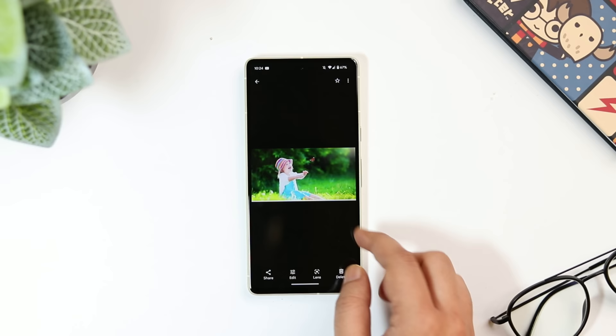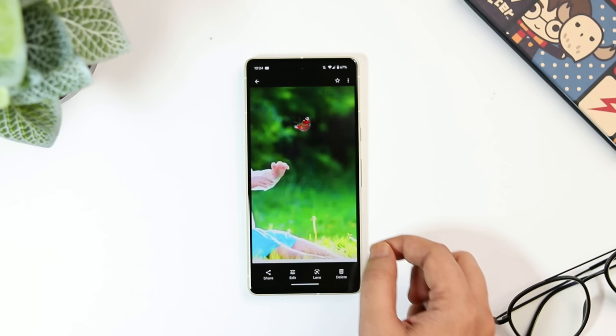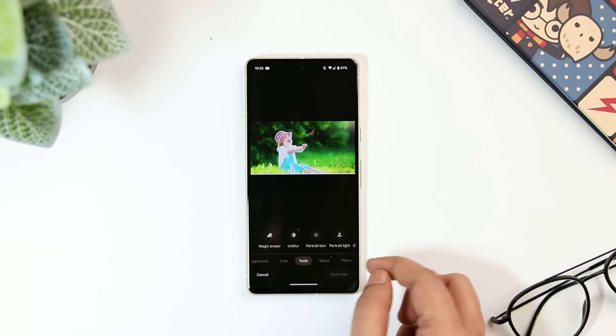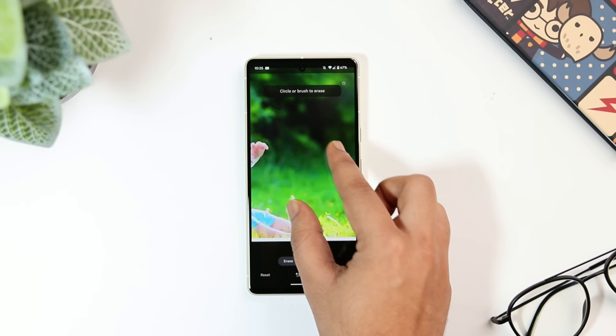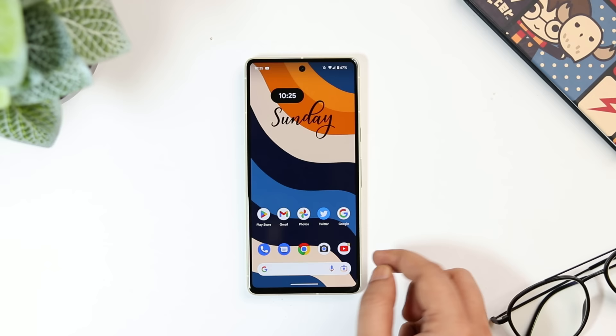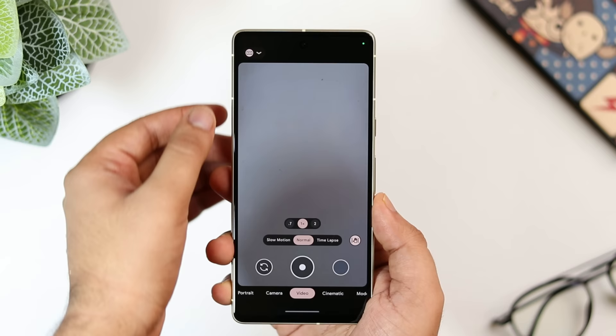Another useful Pixel feature is 'Magic Eraser,' which helps you remove any unwanted objects from your photos. Just tap on the edit icon, select 'tools,' and you'll find 'Magic Eraser.' Tap on it and then select the object you don't want in your picture — it works flawlessly. Definitely try these unique features; they will make your Pixel experience a lot better.